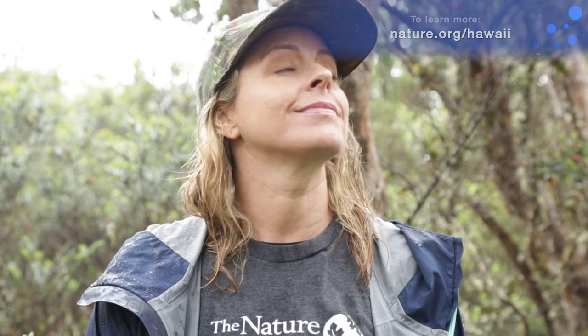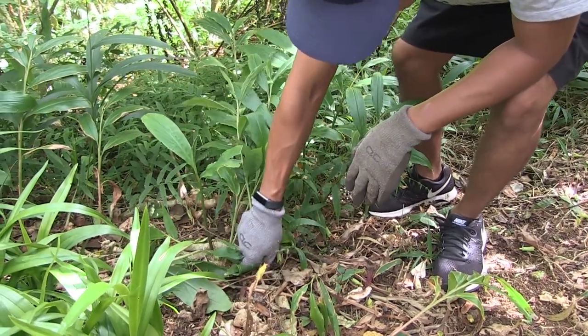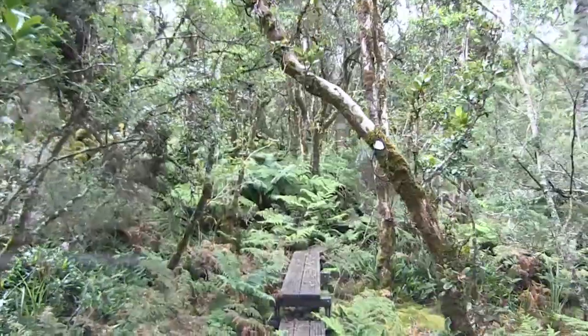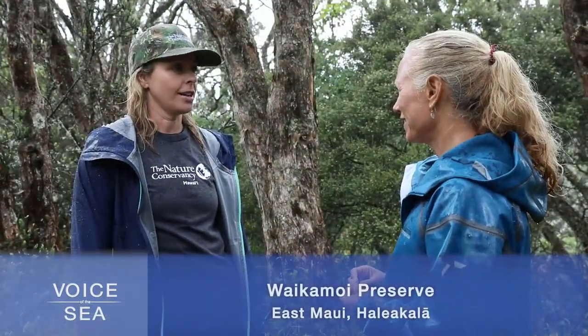Allison Cohen explains how the Waikamoi Preserve is actively managed to help keep out invasive species. The Waikamoi Preserve has been around since 1983; it was established with Haleakala Ranch. It's a permanent conservation easement, and in perpetuity the Nature Conservancy will manage this landscape of about 9,000 acres. We have zero animals in the preserve.